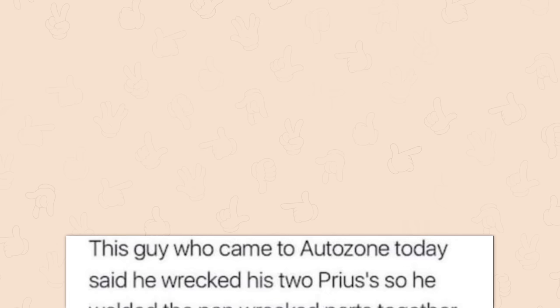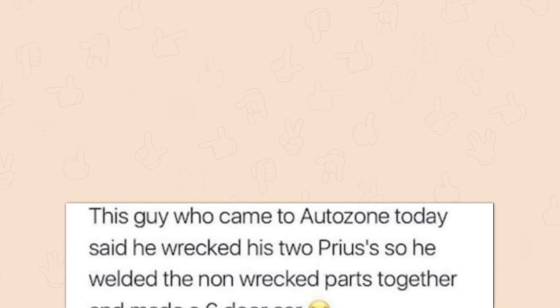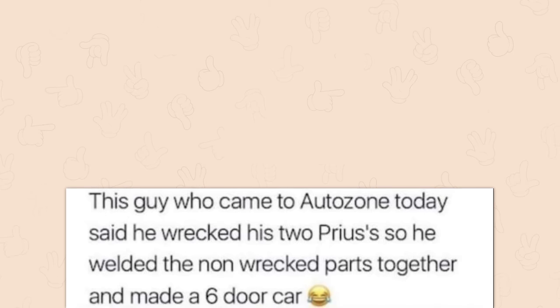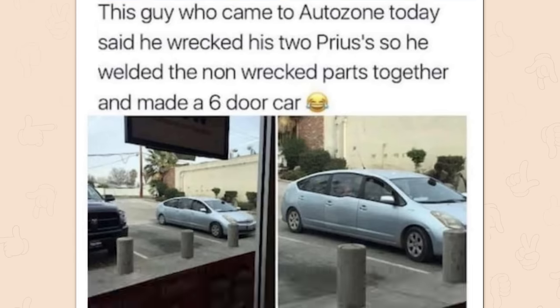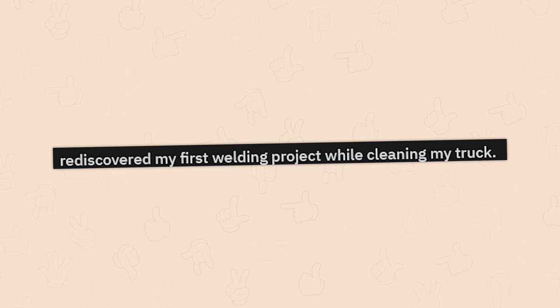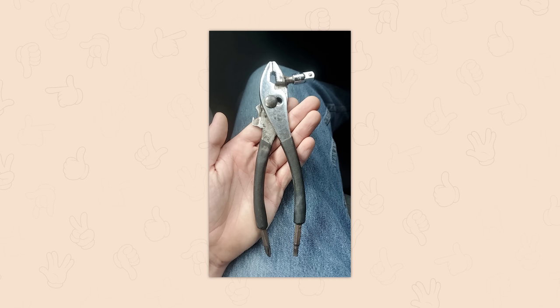This guy who came to AutoZone today said he wrecked his two Priuses. We've seen this before. So he welded the non-wrecked parts together and made a six door car. It's not a Prius limo because it's just six doors, which is the most disappointing part of this entire story. Rediscovered my first welding project while cleaning my truck — socket pliers. Patent that.